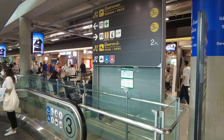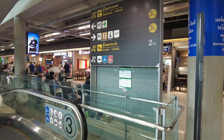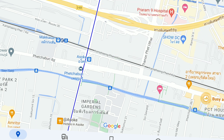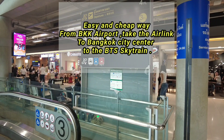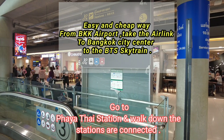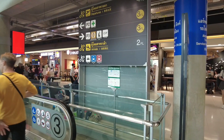Once you leave here it's seven stops. You can go to Makkasan to get the MRT, or go to Siam Center for the BTS city center. You go to Phaya Thai and then walk across to the BTS and go where you want on the green line.